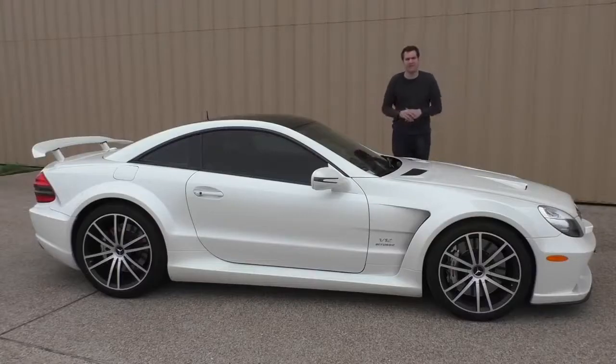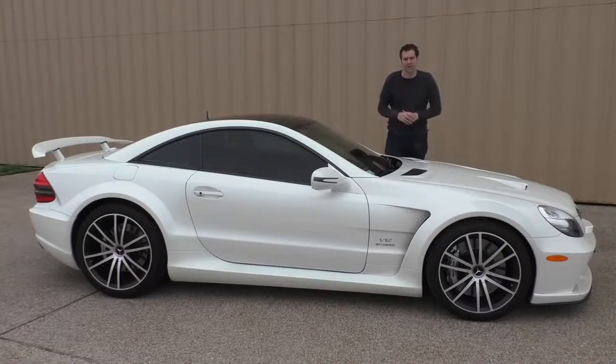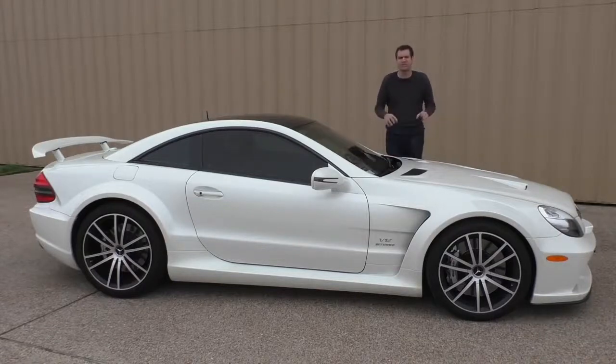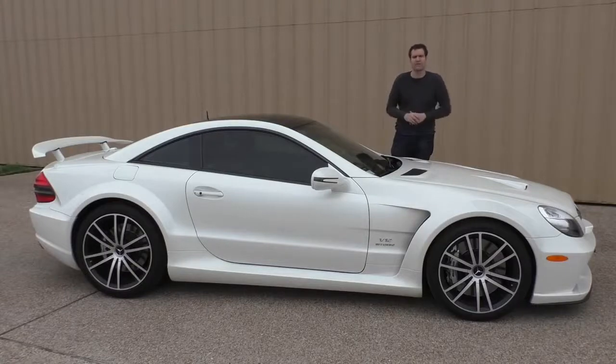I've borrowed this SL65 Black Series from a viewer here in the Dallas-Fort Worth, Texas area. As soon as he emailed me and offered me the chance to come and review this car, I knew I had to come to Texas to check it out. That's partially because I knew I probably wouldn't find another one. Mercedes only made 350 of these for the entire planet, and of those, only 175 came to the United States, and this is one of the 175.